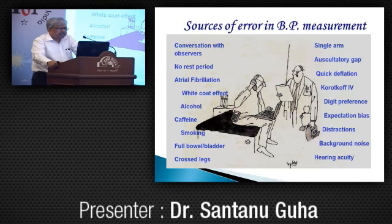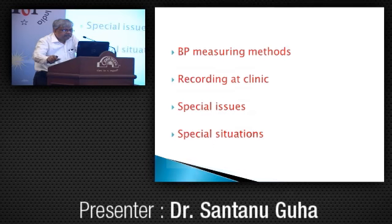These are the different sources of error in BP measurement: conversation with the observer, no rest period, a-fib, white coat effect, alcohol, caffeine, smoking, full bladder and bowel, crossed legs, Korotkoff phase 4 taken as the diastolic blood pressure, digit preference, etc. I will discuss this under four headings: BP measuring methods, recording at clinic, special issues, and special situations.